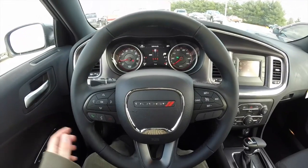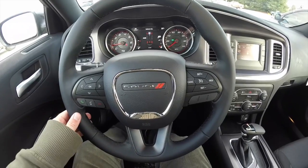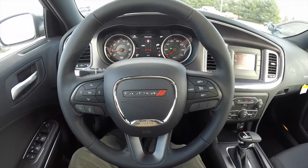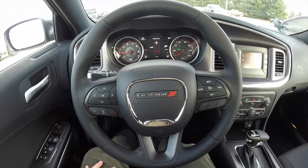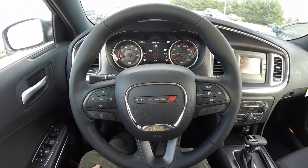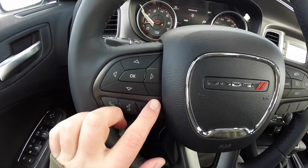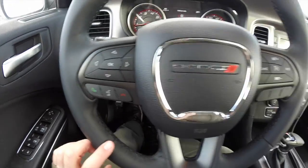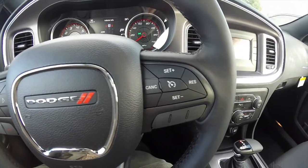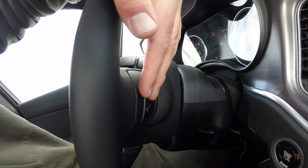Taking a look at the interior of the 2015 model year: one thing that's immediately different is the brand-new corporate steering wheel — very familiar if you've been in a Jeep Grand Cherokee, Chrysler 200, Dodge Dart, or Jeep Cherokee. It has refined new buttons for the trip computer, a new location for the UConnect Bluetooth controllers and cruise control, a leather-wrapped wheel, and audio controls still on the back.